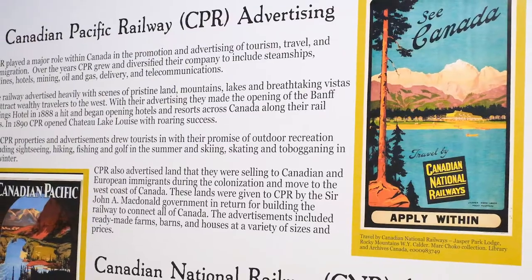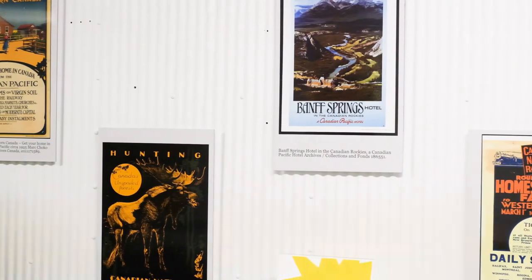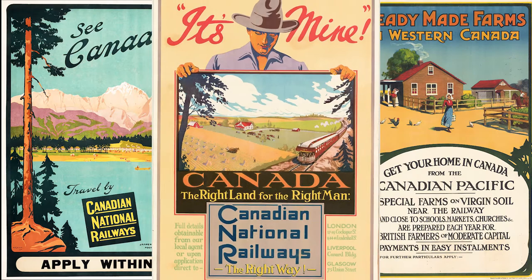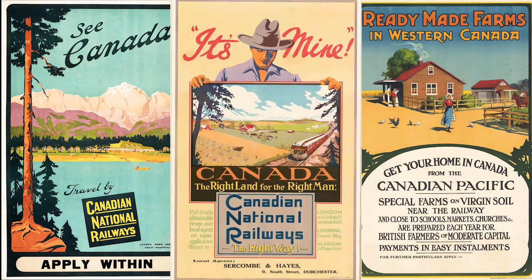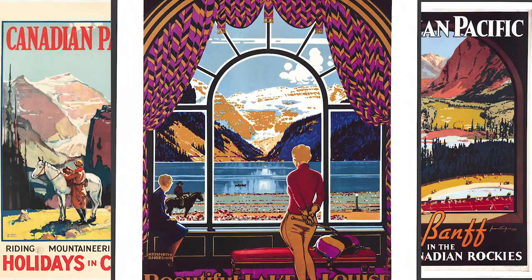Featured in the back half of the baggage car is a display showcasing Canadian National Railway and Canadian Pacific Railway's advertisement efforts near the turn of the 20th century, which were instrumental in both promoting tourism in the western provinces of Canada, as well as promoting the efforts to move new immigrants and existing Canadian citizens into the prairies.